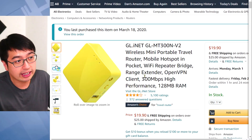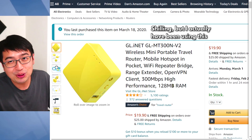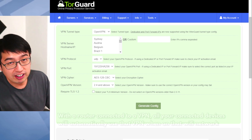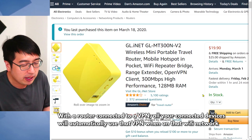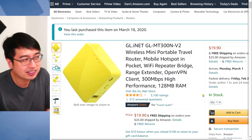You'll also want to get a GL Inet router, which is about $20, and you can connect it to the VPN service. You'd be able to generate a config file with TorGuard that you can upload to this GL Inet router, and you'll always be connected to that dedicated IP address or any of their other shared VPN servers. The setup process is on the advanced side — if you're not that technical, it will be a challenge.